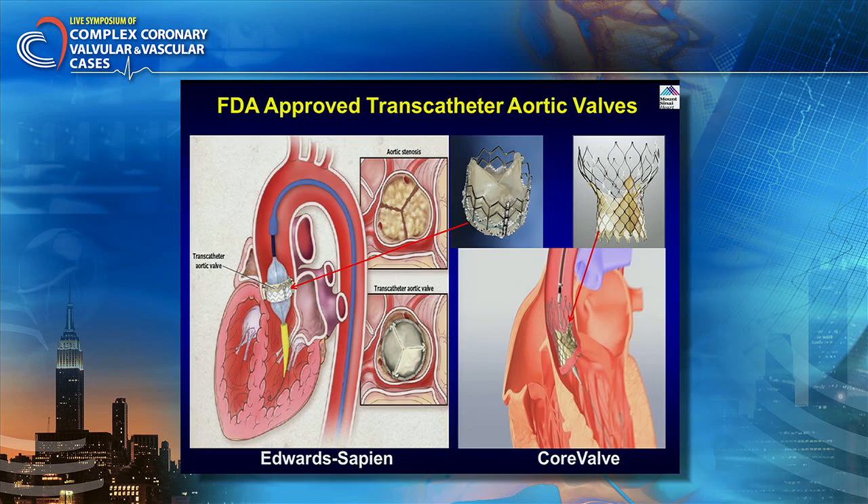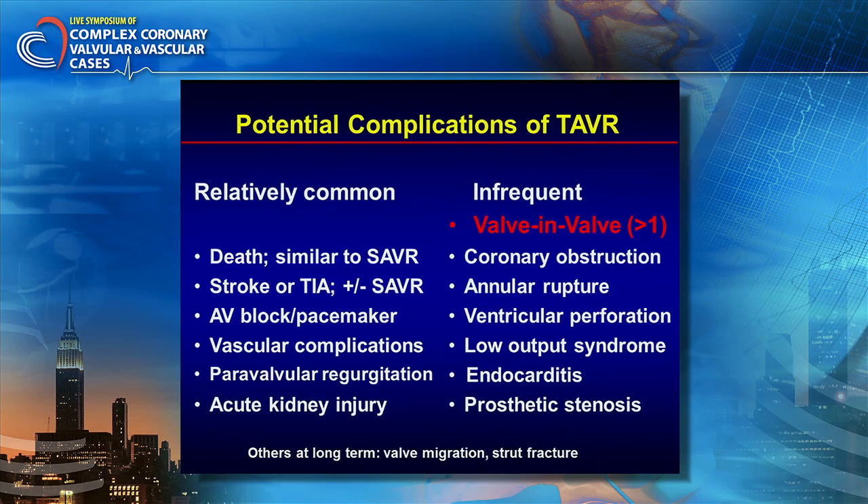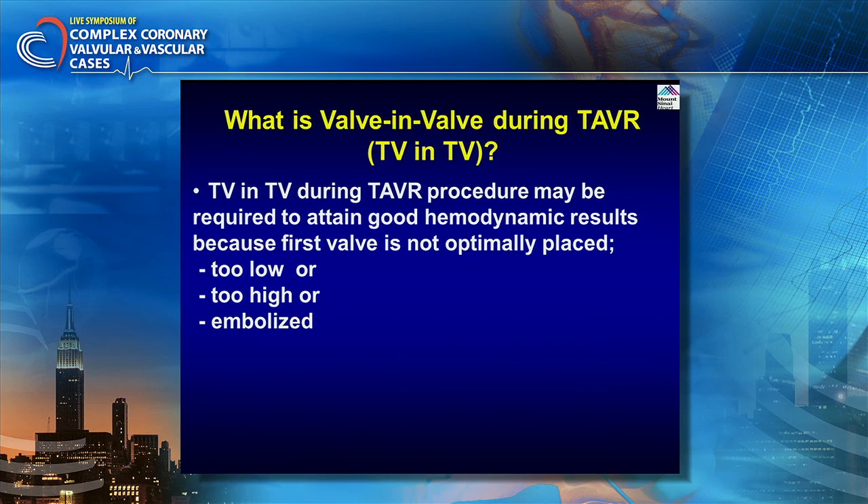Clearly, with two valves, the position is a little different. I don't think we need to go further — more than one valve is required infrequently because of suboptimal hemodynamic results. One thing people say is, if you use two valves, is it more costly, because each valve is about $30,000. But thanks to industry, charges are per case. Sometimes rarely two, or very rarely three valves are used, but you are still charged for one valve only.